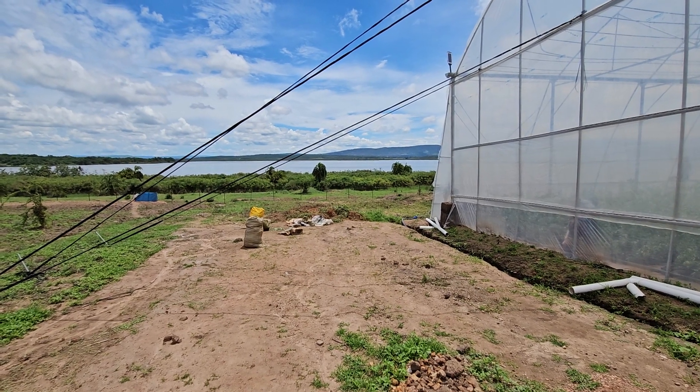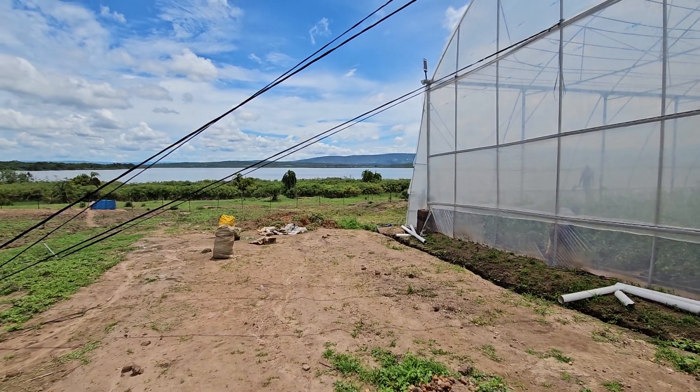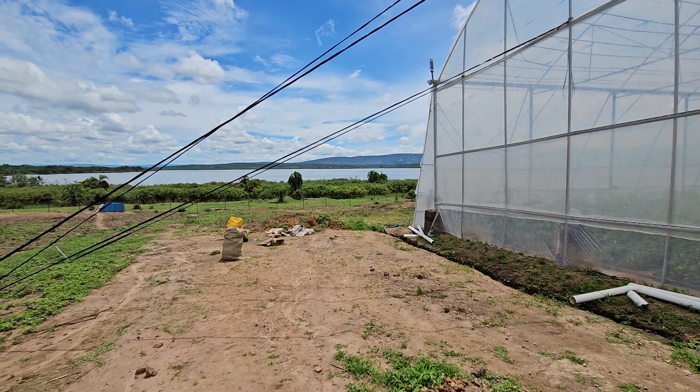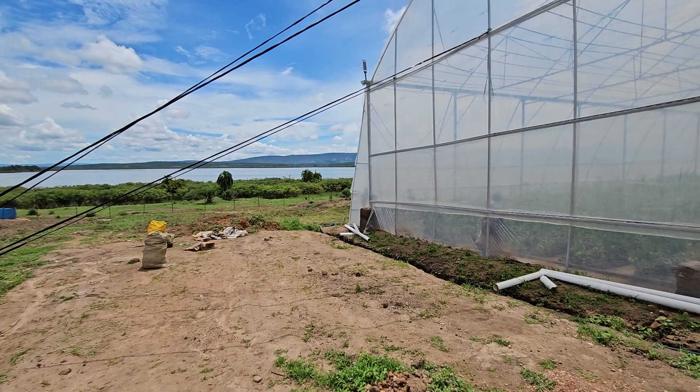Welcome to Ndago Farms where we're doing greenhouse farming. We can see Lake Nashua there and obviously we're in the rainy season in Rwanda, and being next to the lake it can get very windy.